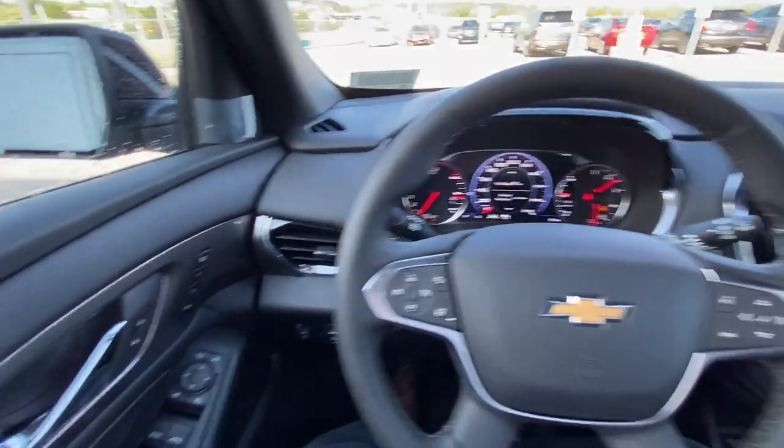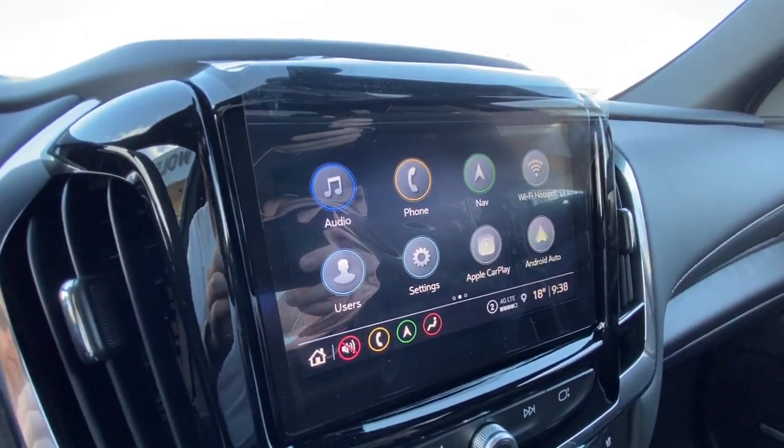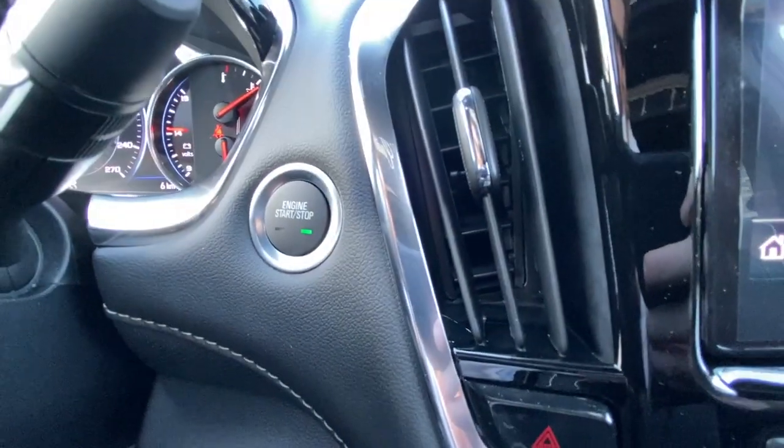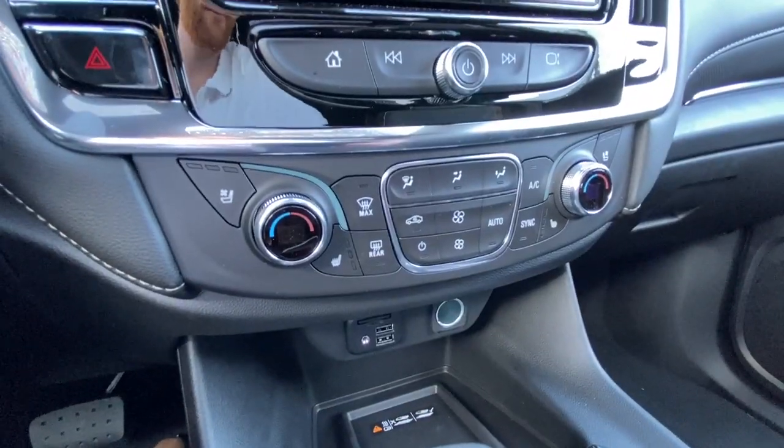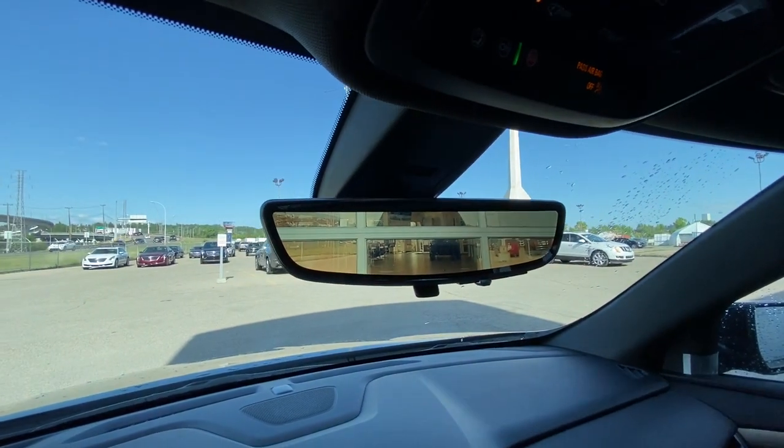Taking a look inside the Traverse, starting on your left-hand side, we have the controls for your power folding and adjustable mirrors, leather-wrapped heated steering wheel, 8-inch touchscreen complete with Android Auto, Apple CarPlay, and Navigation, push-to-start ignition, dual-zone climate control, knob-controlled driving modes, Bose audio all throughout the SUV, and the rear-view mirror camera.